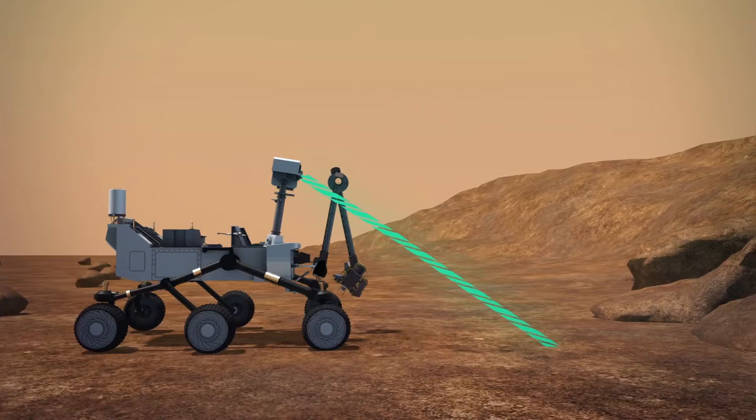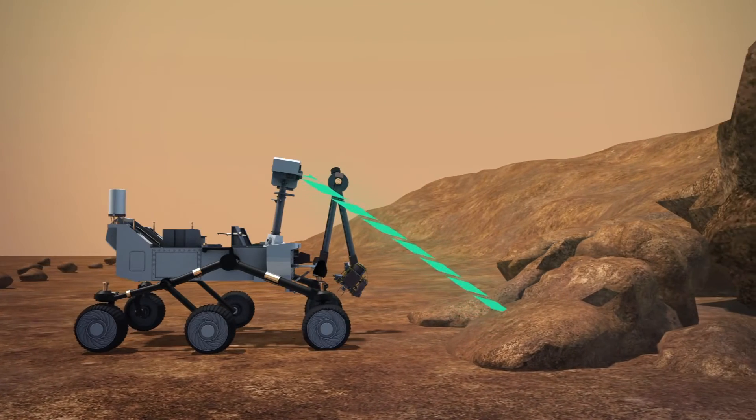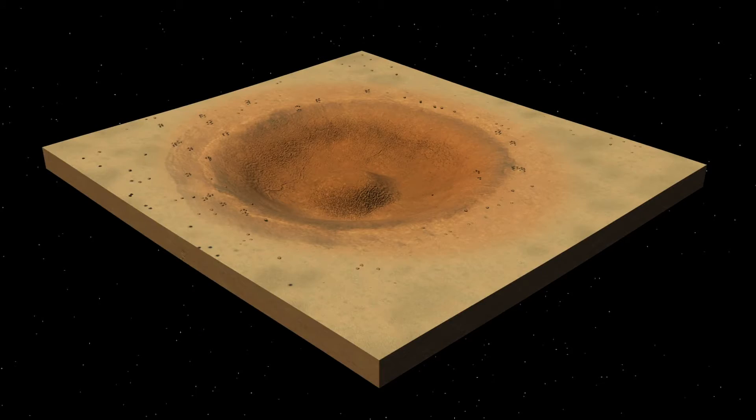The rover will be exploring the mountain's clay-bearing unit at the south of the Vera-Rubin Ridge. The mission team believes the minerals in this area will help them understand lake formations that contributed to the shape of the lower levels of Mount Sharp.